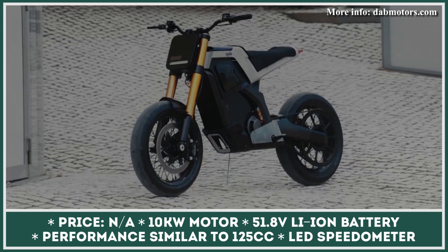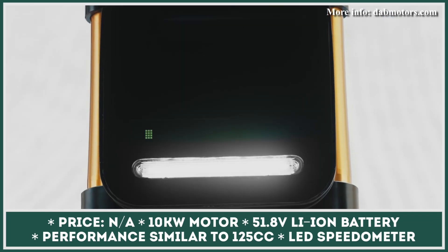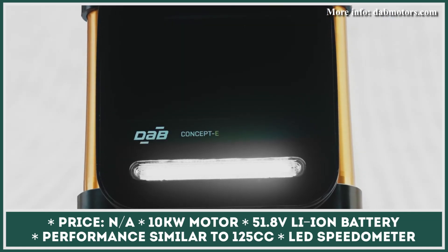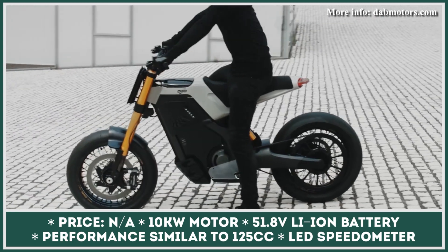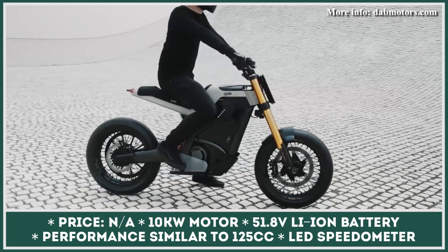Powered by a 51.8-volt, 4.7-kilowatt-hour battery pack, the bike can last 68 miles between charges, which is plenty for urban riding.